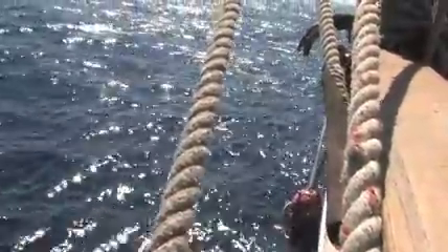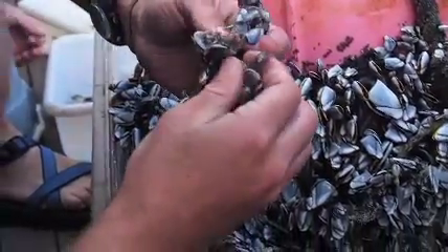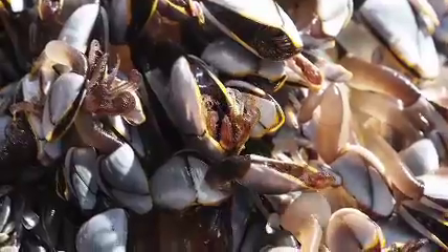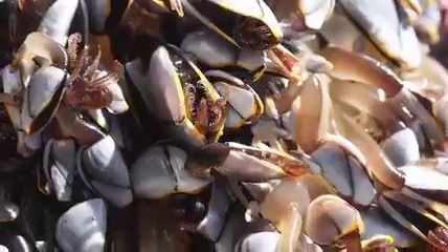It can lead to higher invasions of species. So you can imagine if you're some sort of crab from Japan and you end up marooned on a plastic island — if that island stays buoyant and you have enough habitat to sustain yourself for a while, you could potentially end up on a shoreline in the U.S.